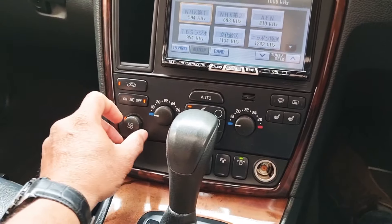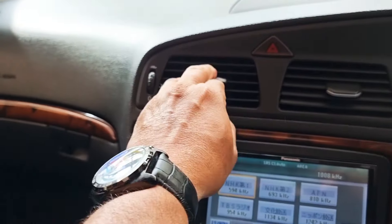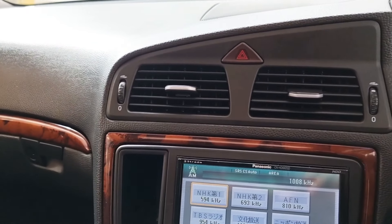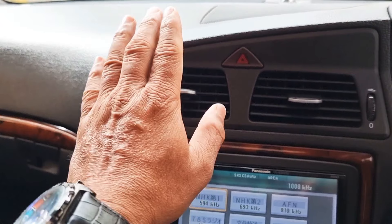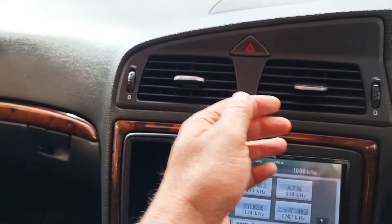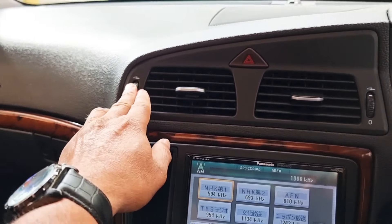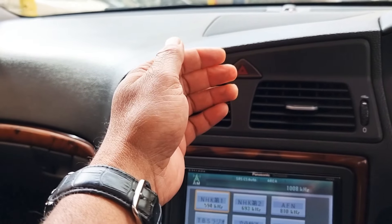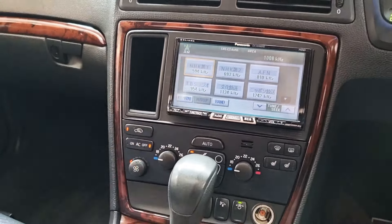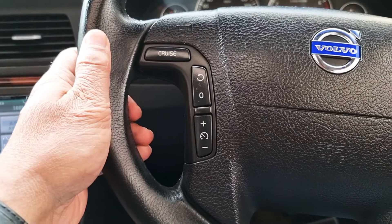Let's quickly check the heating system and air conditioning. The air conditioning kicks in straight away — you can turn it on and off from here and it is blowing nice and cold. Everything is spot-on. We also have cruise control fitted.